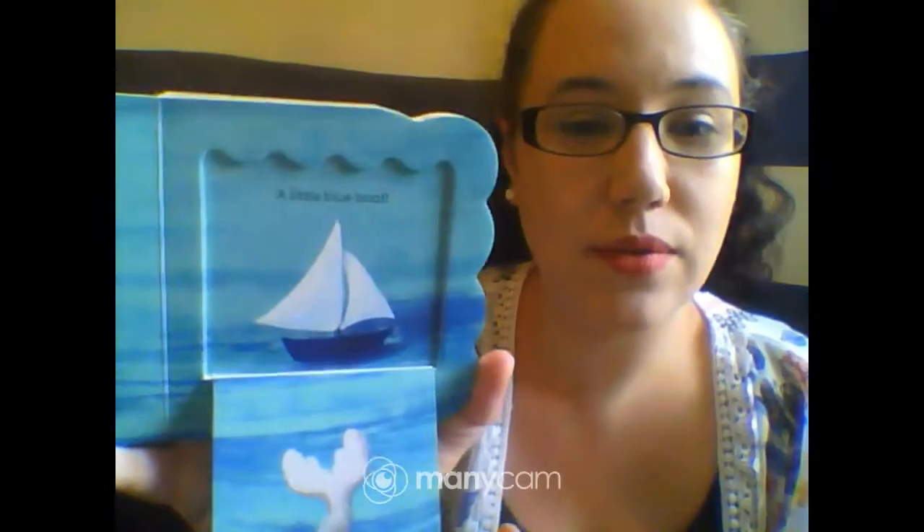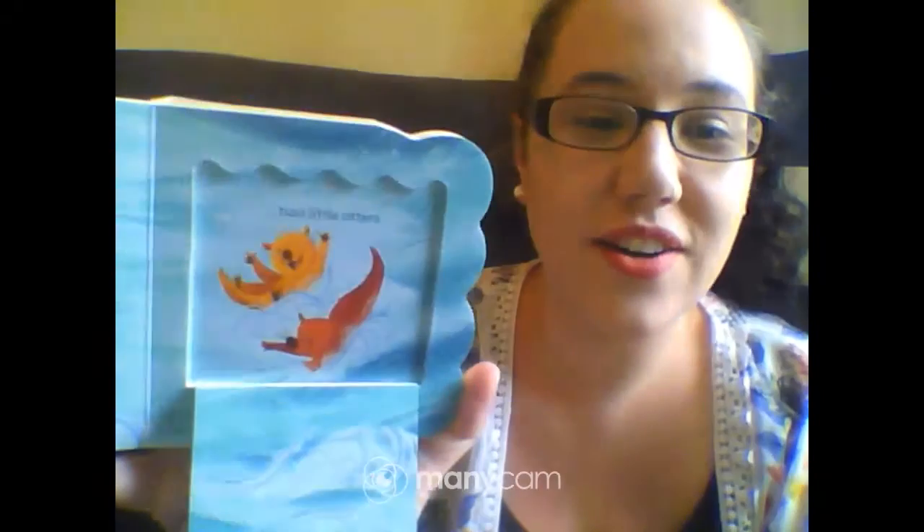And the second one, Little Blue Boat. On the waves of the sea, something blue rocks and floats. What can it be? A little blue boat. The little blue boat has friends in these waters, a dolphin, a seal, and two little otters.